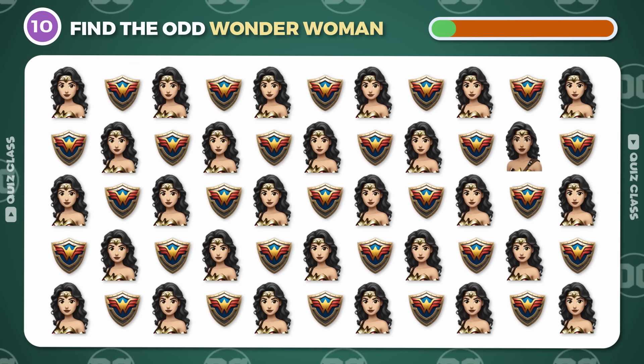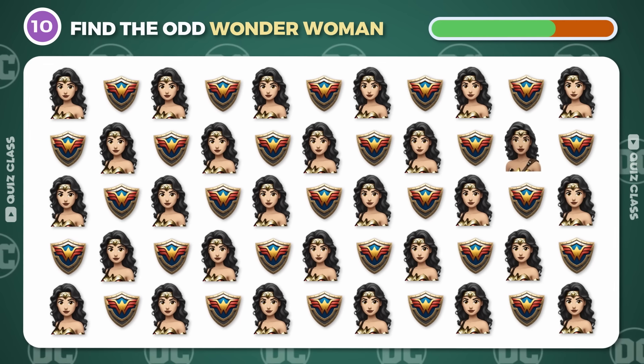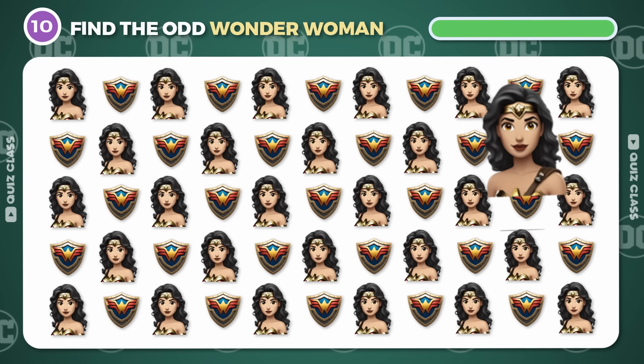Round 10. Can you spot the odd Wonder Woman emoji? Well done! It's right here.